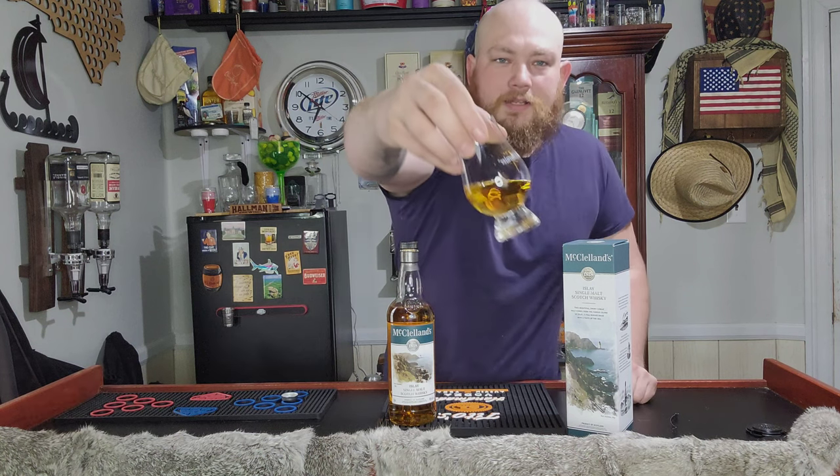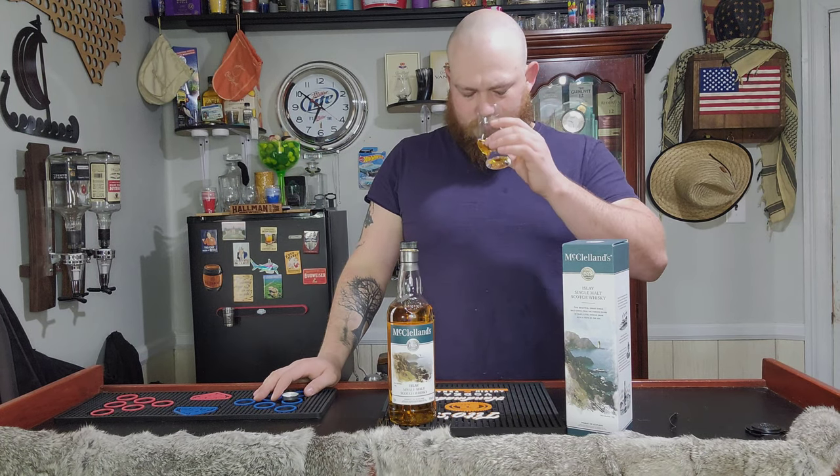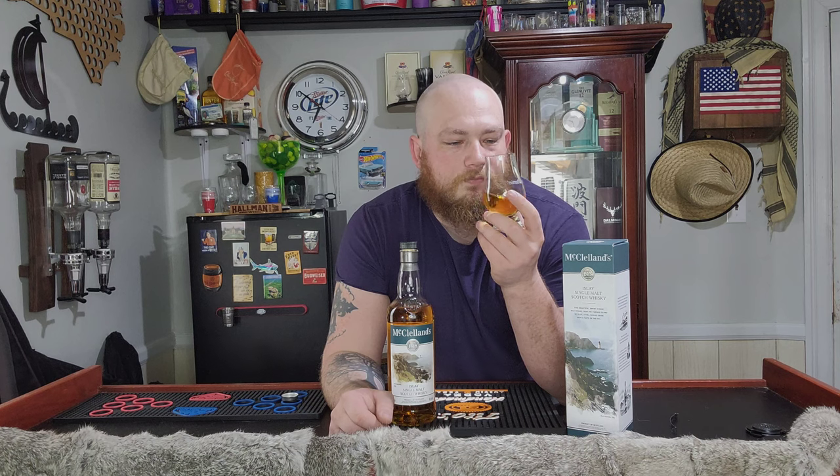Very beautiful color. Like I said, it's a little darker than the other ones — the other ones have been quite light. Definitely more smoky on this one. More like char, but kind of mellow. Vanilla kind of... I'm trying to get the notes. I kind of get a chocolate smell — like a chocolatey, vanilla-ish smell. Not bad. Kind of floral.